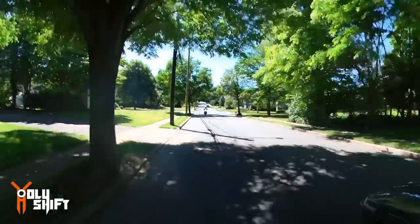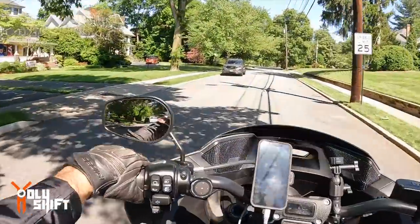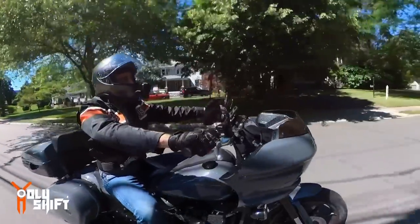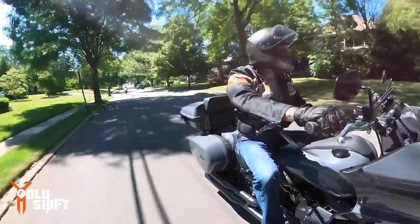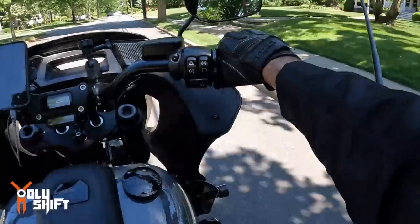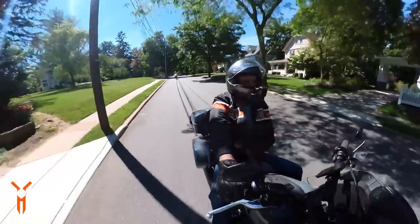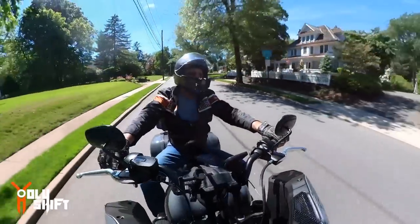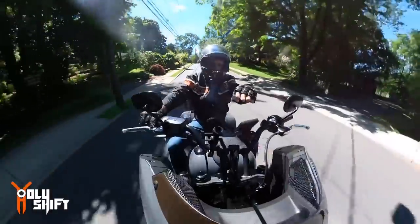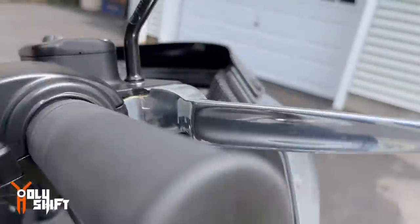I took the full-face helmet to be able to record sound — I have the camera mounted on my helmet, that's why. I'll open up the visor to see how much wind is hitting my face. Currently at slow speed there's tons of wind, of course. There's zero wind protection — it's literally the same height as the handlebar, so there is absolutely no wind protection.